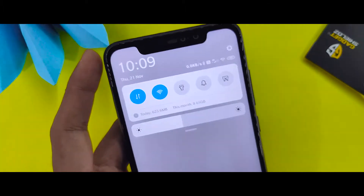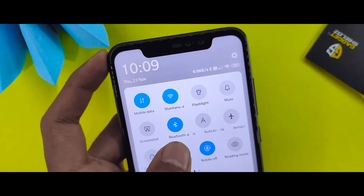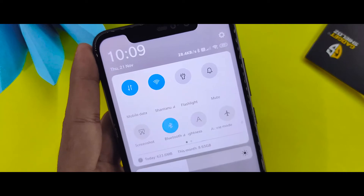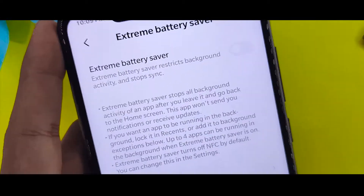After that, you will enjoy better battery life. The battery will drain around 1% less. The battery saver works very well, giving you an extremely better battery saver experience.